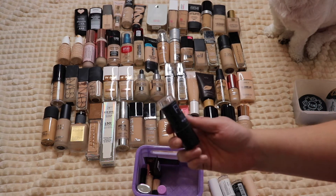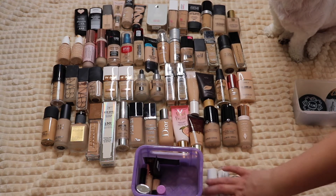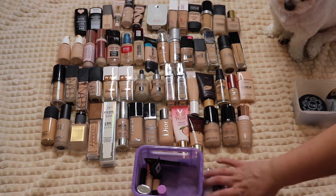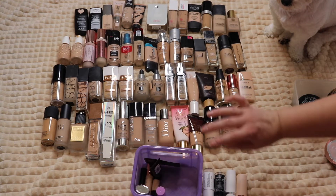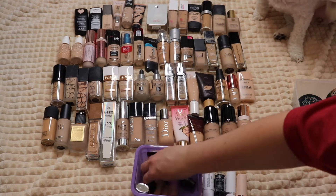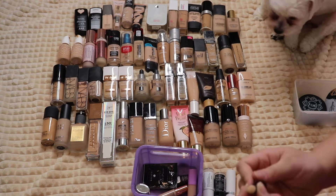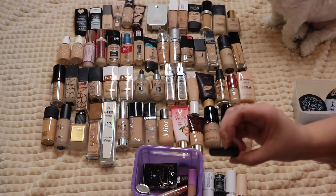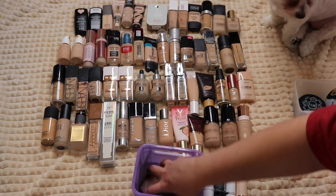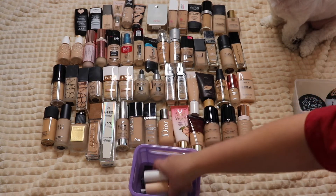The Maybelline Fit Me stick — it was okay, but I'm going to pass on it because I very rarely reach for stick foundations, and if I have four I know I love, there's no reason to keep one I just kind of liked. Then the Hourglass stick foundation sample — maybe two uses left and it's pretty old, so I'm throwing that away. There's also a foil packet sample I'll keep.